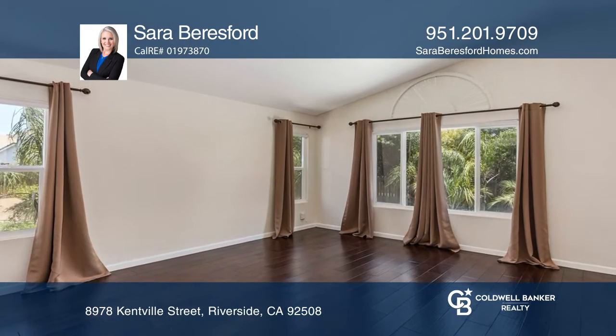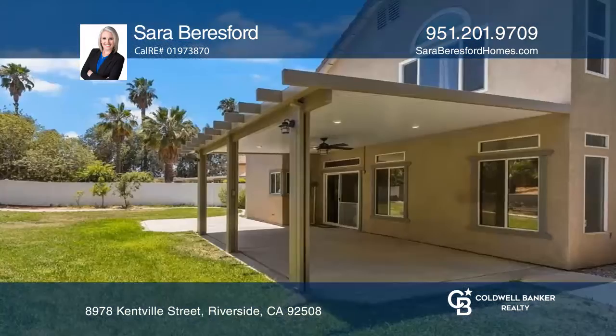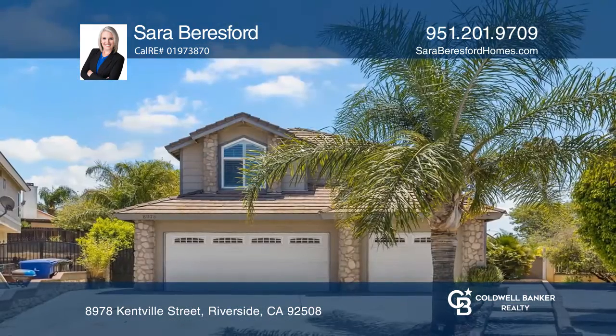Lovely outdoor living in the backyard with the opportunity to entertain with a wonderful patio cover with lighting and ceiling fan. For a private tour, call Sarah Beresford.